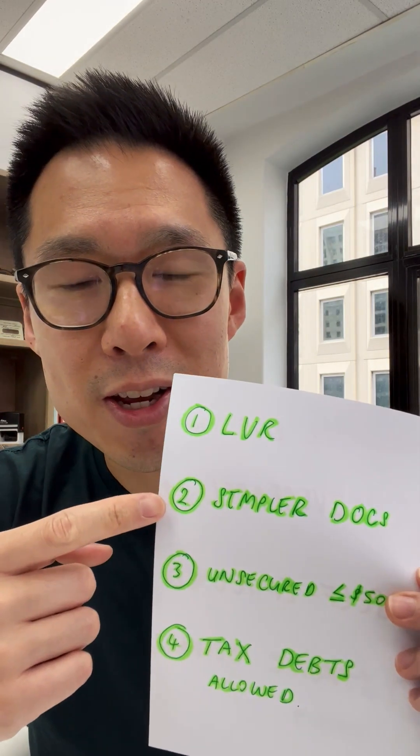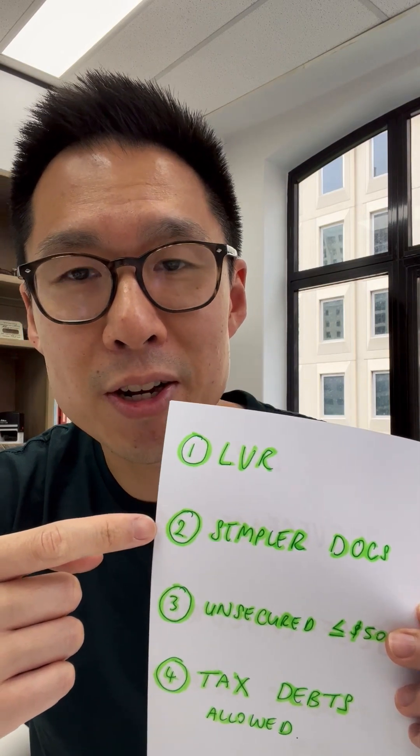The second thing Westpac have done is streamlined the documents needed. A business owner only needs one year's financials to be eligible for this product, and a lot of the liabilities and loan repayments that you may have are self-declared.